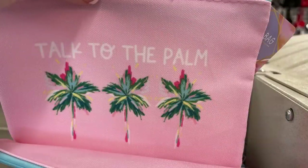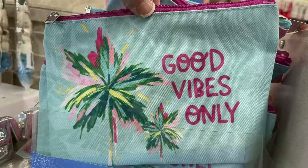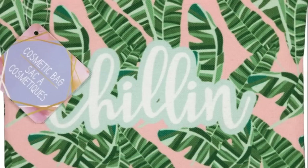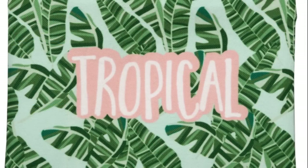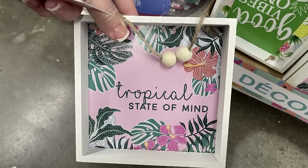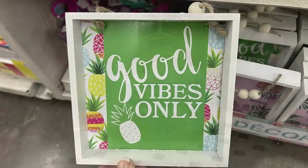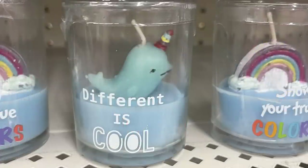Also up by the registers they had bags that say 'Talk to the Palm' and 'Good Vibes Only,' bags with palm leaves saying 'Chilling,' 'Tropical,' and 'Sunny,' small boxes with tropical art that say 'Tropical State of Mind' and 'Good Vibes Only,' plus candles that say 'Show Your True Colors,' 'Different is Cool,' and 'Let's Avocado.'